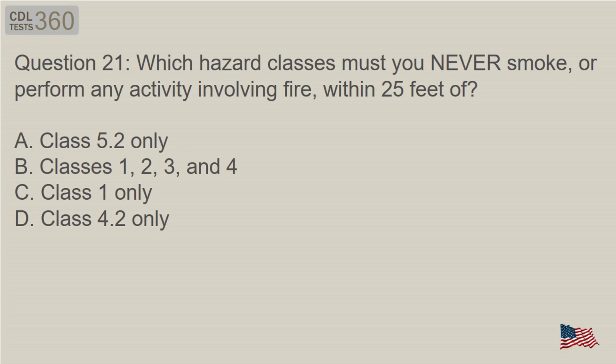Question 21: Which hazard classes must you never smoke, or perform any activity involving fire, within 25 feet of? A. Class 5.2 only. B. Classes 1, 2, 3, and 4. C. Class 1 only. D. Class 4.2 only.